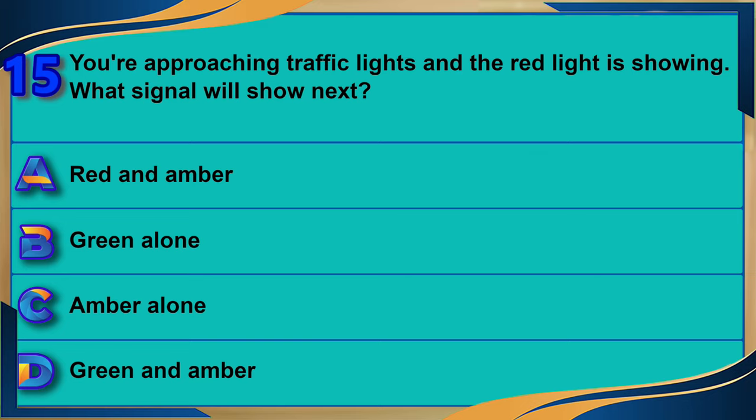You're approaching traffic lights and the red light is showing. What signal will show next? A) Red and amber. B) Green alone. C) Amber alone. D) Green and amber. The correct answer is A: red and amber.